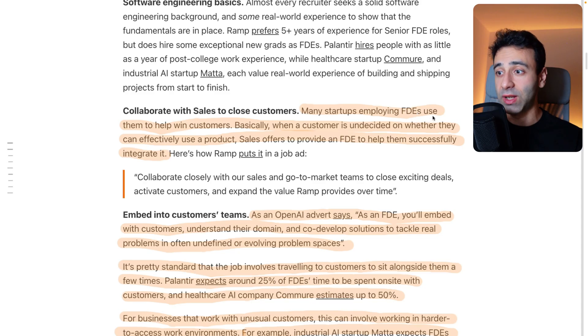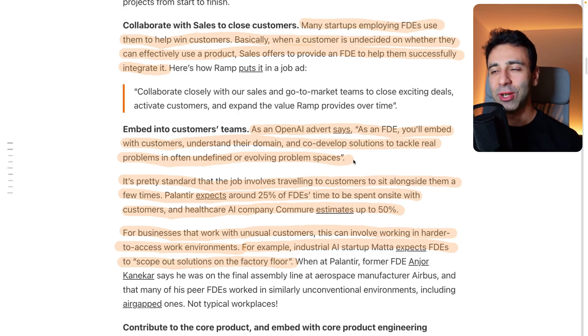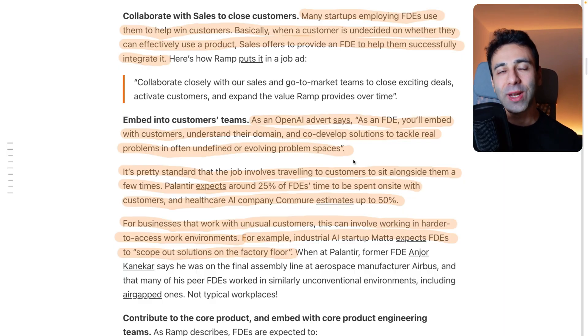A lot of startups are going to be using forward deployed engineers to help them win customers. When a customer is undecided whether they can effectively use a product your startup is offering, sales offers to provide an FTE to help them successfully integrate it. An OpenAI advert says: as an FTE, you'll embed with customers, understand their domain, and co-develop solutions to tackle real problems in often undefined or evolving problem spaces. Those times where you're a simple software developer sitting in front of your computer coding are long gone — the forward deployed engineers are people who go out to customers and try to embed and build upon the solutions your company is offering.